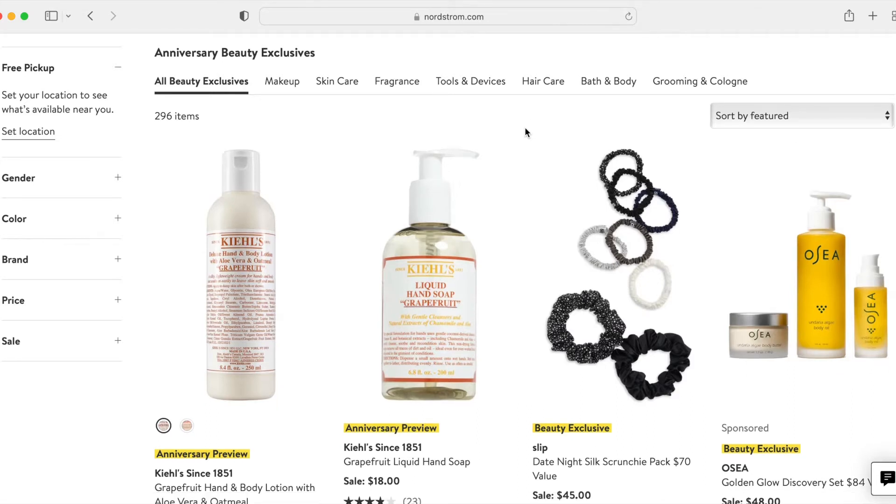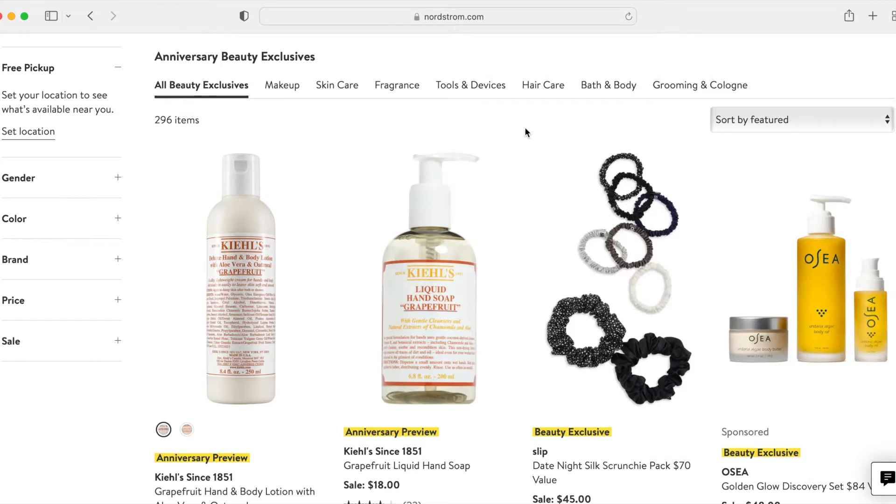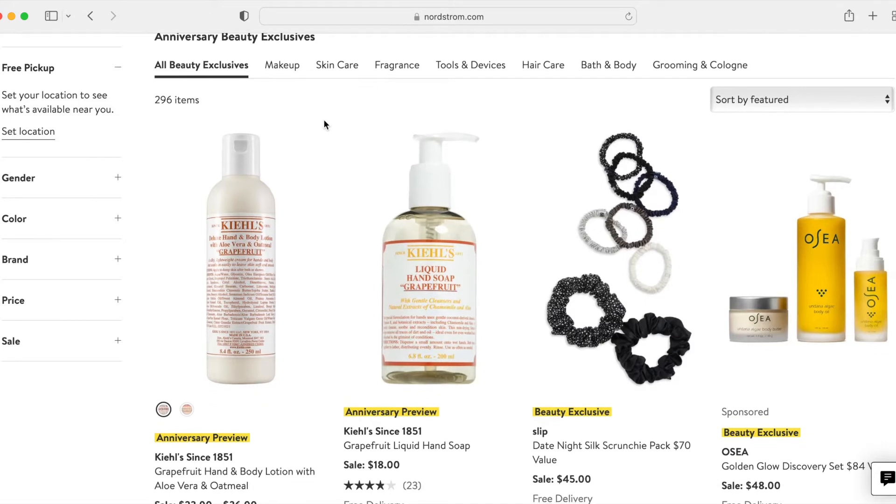I am filming this on July 4th, which is the Monday before the sale opens to the first tier, which I think is on Wednesday. I have a Nordstrom debit card so I think I can start shopping on the 13th, and I think there are maybe one or two other tiers in there as well. I'm filming this during the preview period, but even during this period they've added additional items. So there may be additional things available by the time you are able to actually shop. Right now it's showing there's 296 items for reference, and I'm not going to talk about every single thing here, just whatever kind of leaps out at me.